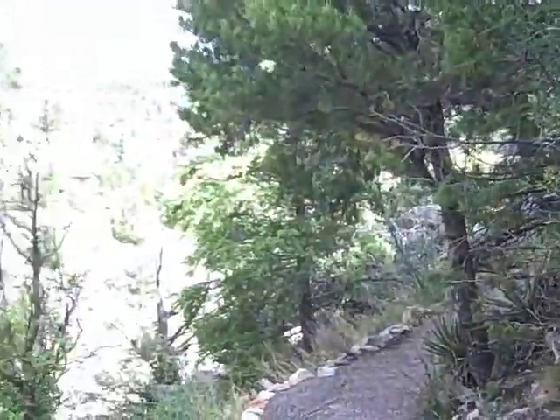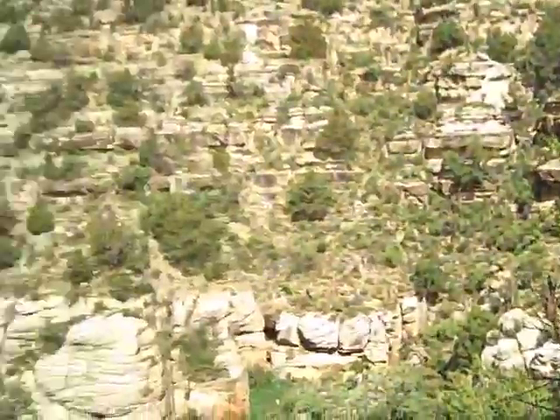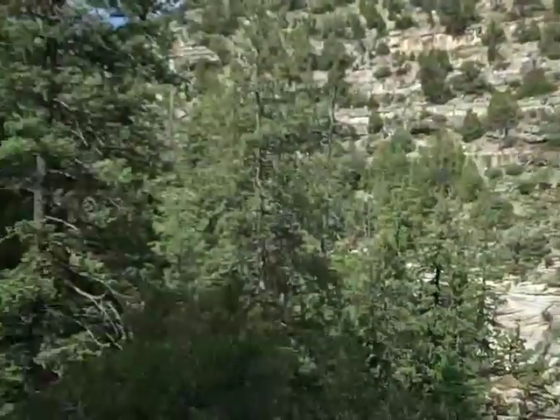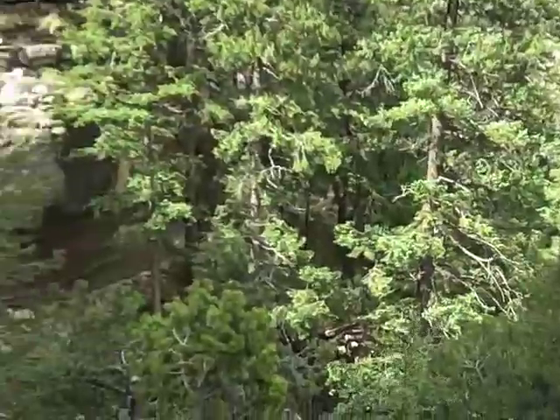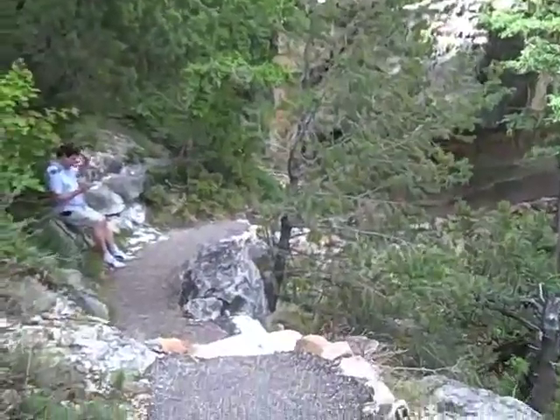Here on the shady side of the canyon, we have Douglas firs, ponderosa pine, and pinyon pine. Pinyon pine, of course, give us pine nuts, and the Sinagua Indians ate those aplenty — just like I do.